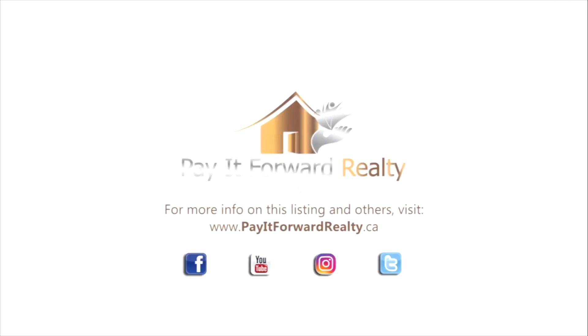That concludes the tour. I hope you enjoyed it as much as I did. For any more information on this property or any one of our other properties, please contact us at www.Jay4Realty.com. We'll see you next time.